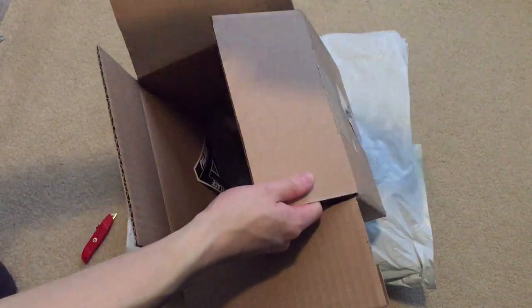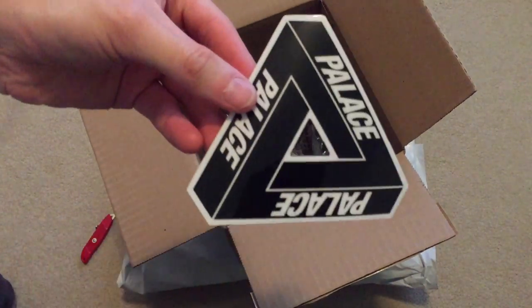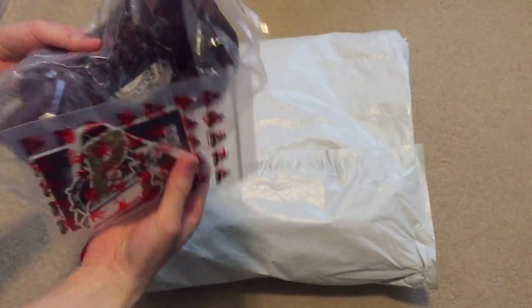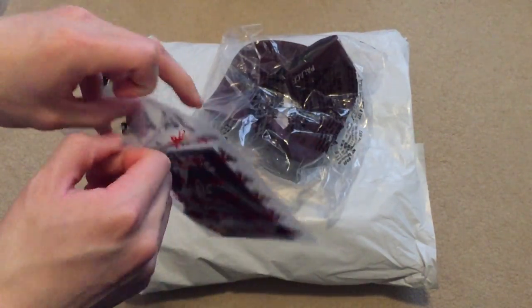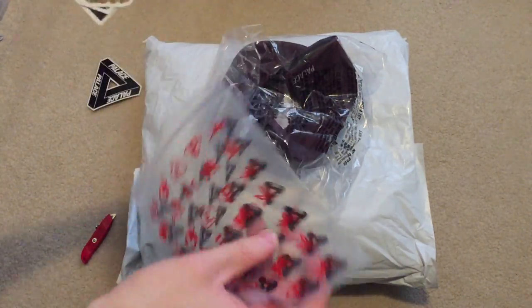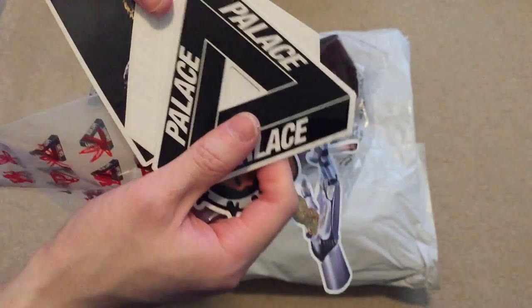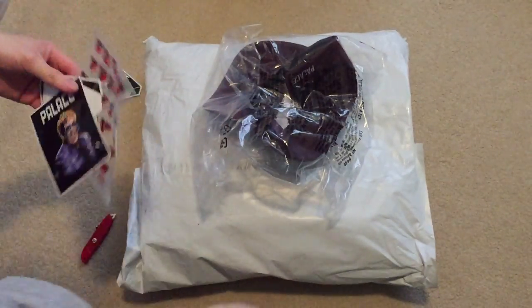Turn label — no one got to see that. Trifurge sticker. So the first thing I picked up was this Palace sticker pack. Some random Palace stuff — Trifurge, Trifurge Elton John. That's the sticker pack.